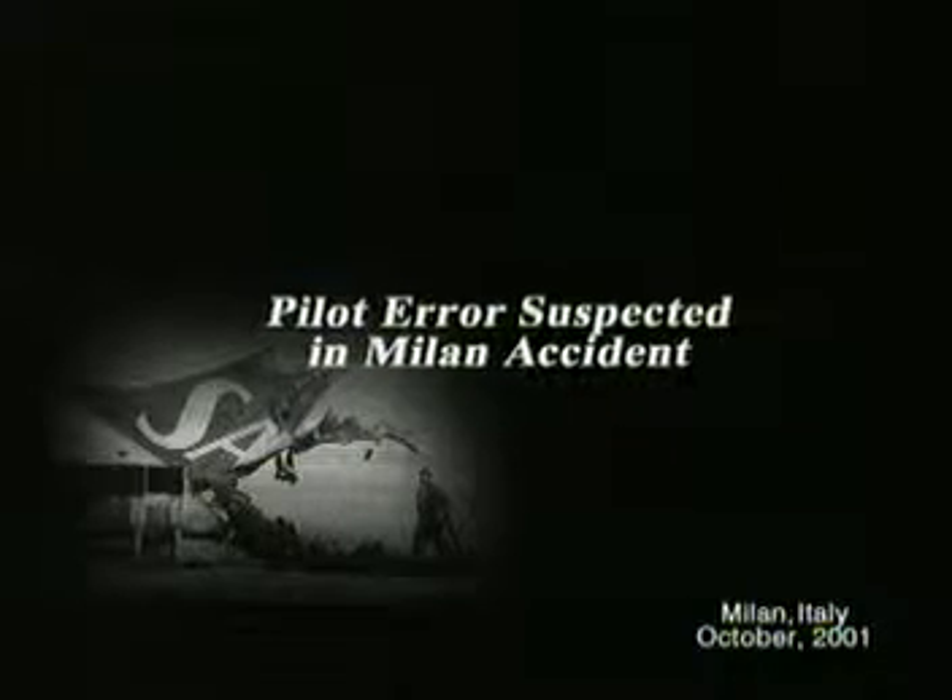On a foggy morning in October 2001, a Cessna Citation strays onto the active runway at Milan Linate Airport, Italy. The Citation is hit by an MD-87 that's been cleared for takeoff. 118 people die.